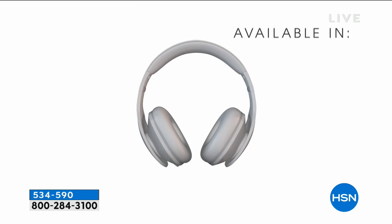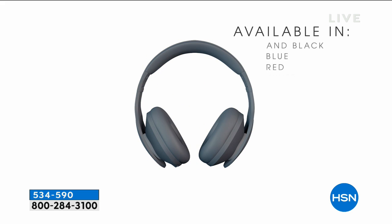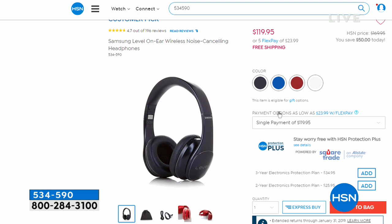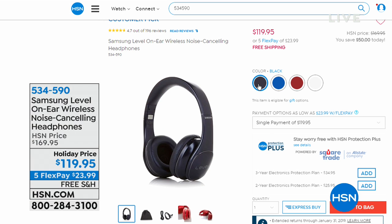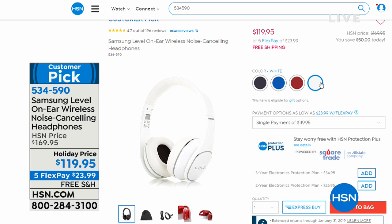You can also plug them in if you want to. They have noise-canceling technology — you can choose to use it or not — but it will drown out all of the outside sound and put all that beautiful music, movies, entertainment, or phone calls right into your ear. So easy to hear.